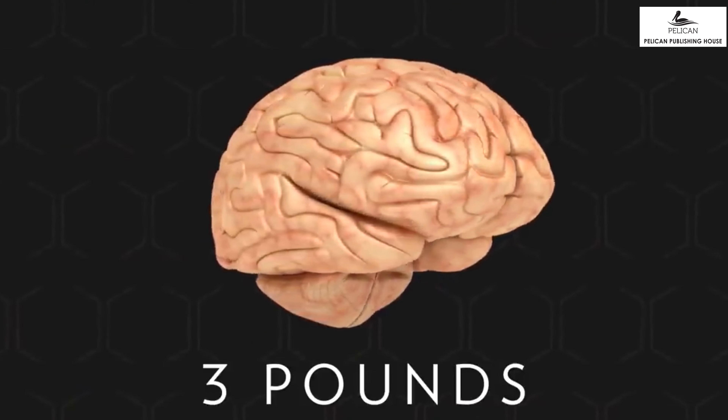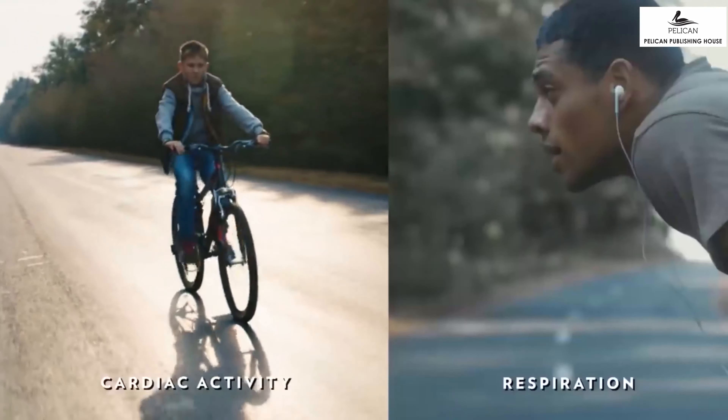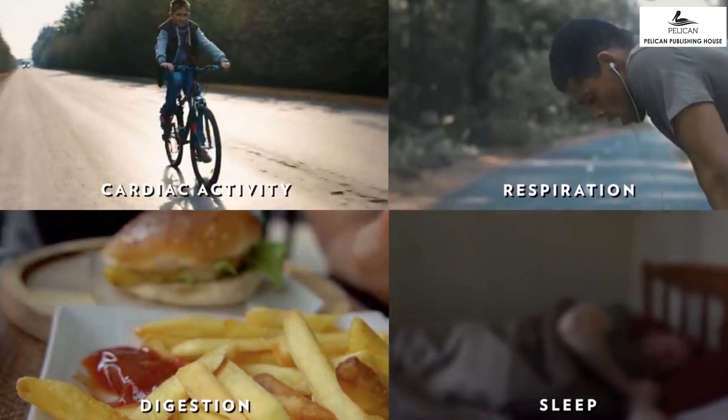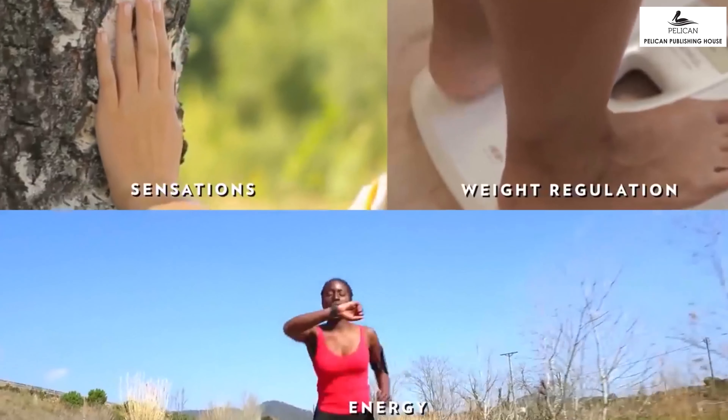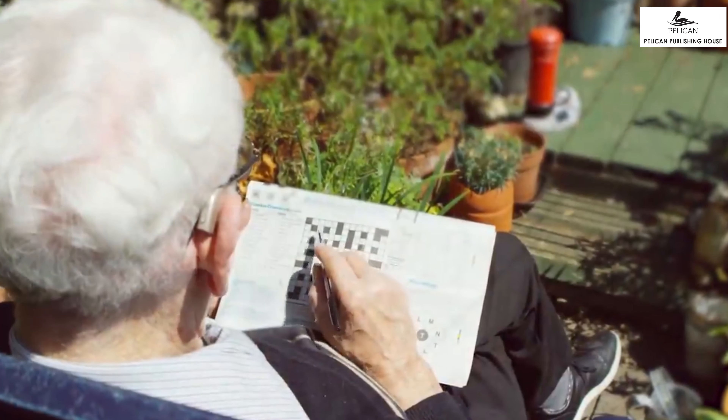The brain controls all our thinking and reaction. All the senses are linked to the brain. What we feel, smell, hear, speak — all function in a tandem that is connected to the brain. The senses are how we take in information from the world around us, but the brain is the one that assimilates all the information and decides how to act on it. Our brain does more than just react to information. It also controls our emotions, knowledge, memory and movement.